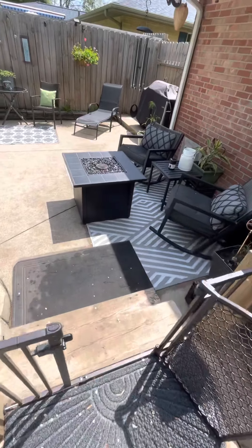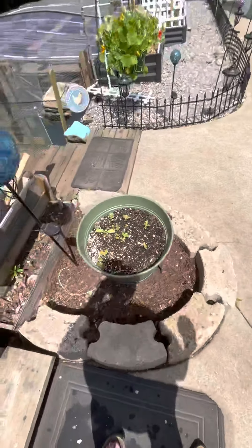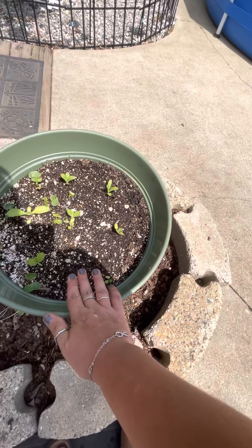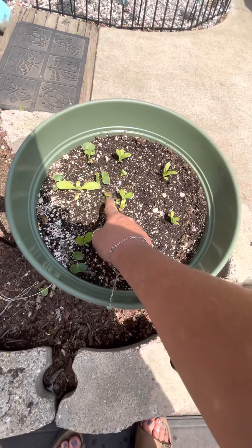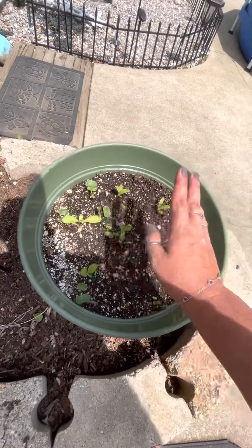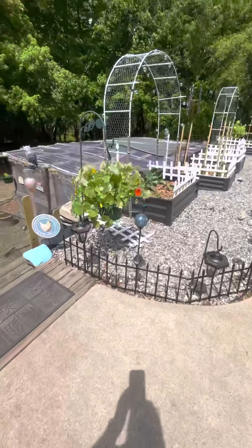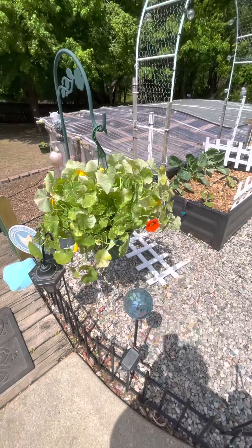Got some calendula growing in this pot, and these I think are four o'clocks from last year, so I'm just gonna let them do their thing. Look at those beautiful nasturtiums — gorgeous!